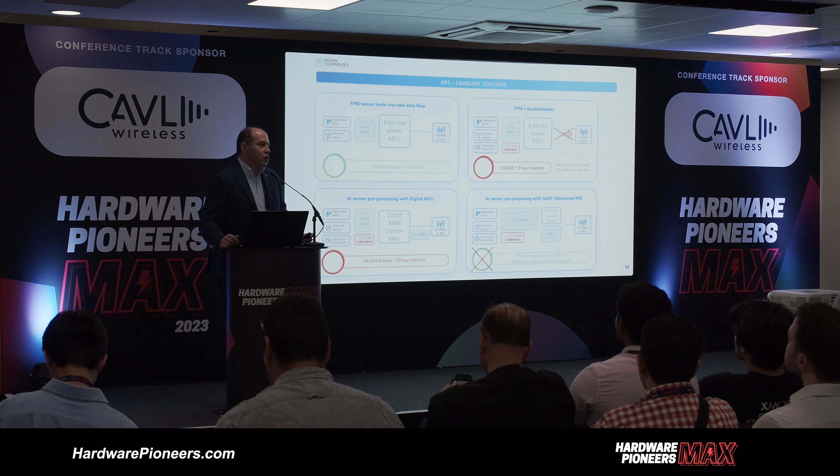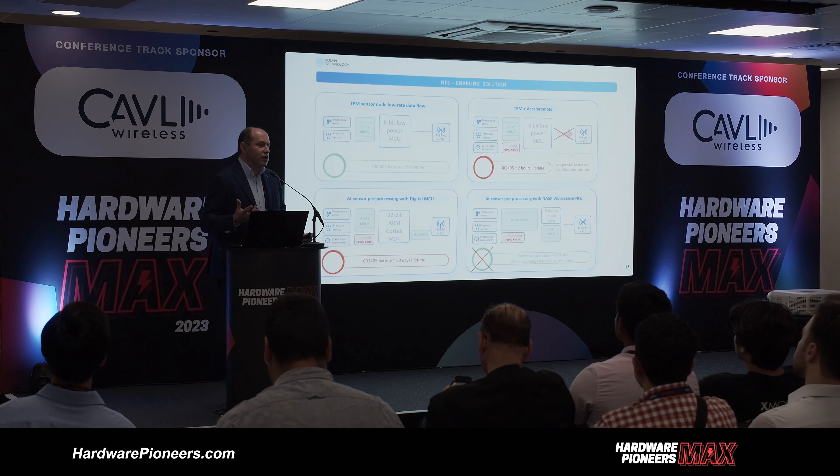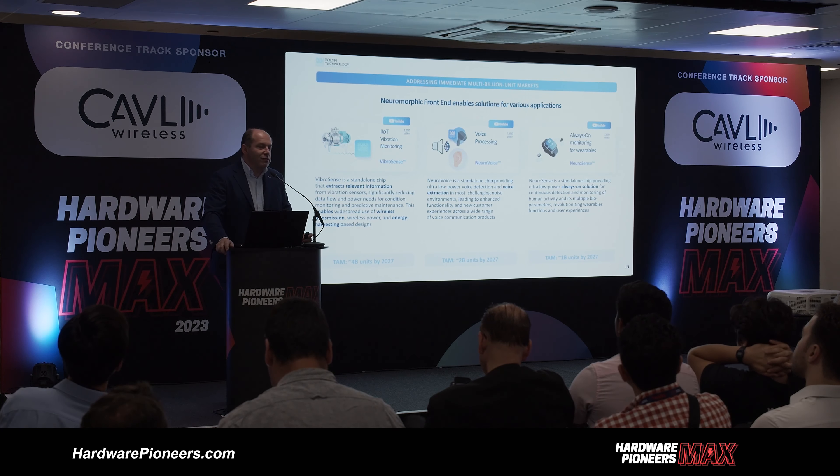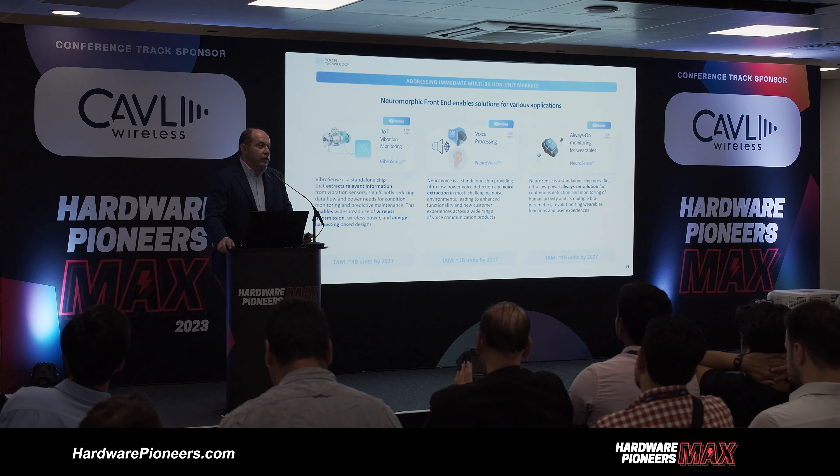We also work in a few other directions, not only vibration signals. Voice pre-processing is generally vibration of voice — it's the same signal, no big difference, only the data source is a microphone. There is a family of NeuroVoice applications for voice activity detection in noisy conditions, and again ultra-low power consumption of around 30 microwatts, which is very critical for always-on voice detection and voice extraction.